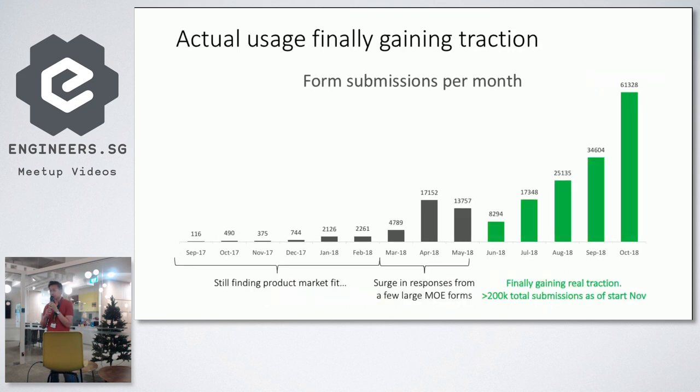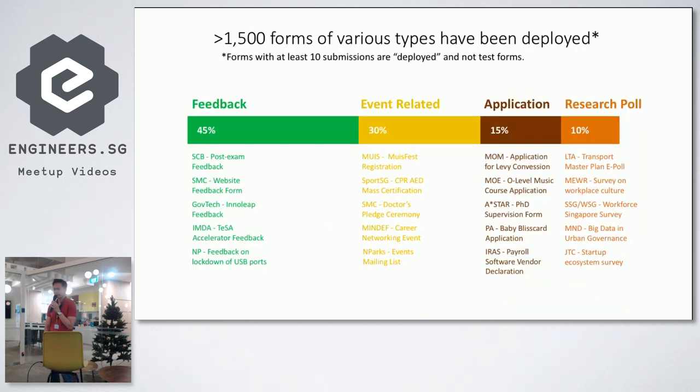People are not just signing up — they're actually using FormSG to build forms and gather responses. You can see usage picking up month on month. There are about a thousand-plus forms of various types being used across government. Some are public-facing, like MOE's O-level music course application, and LTA's Transport Master Plan e-poll — all done through FormSG.